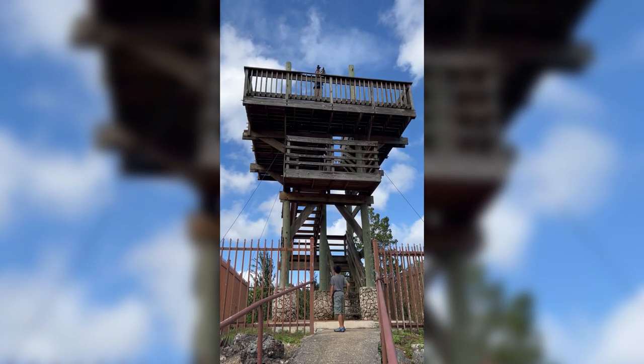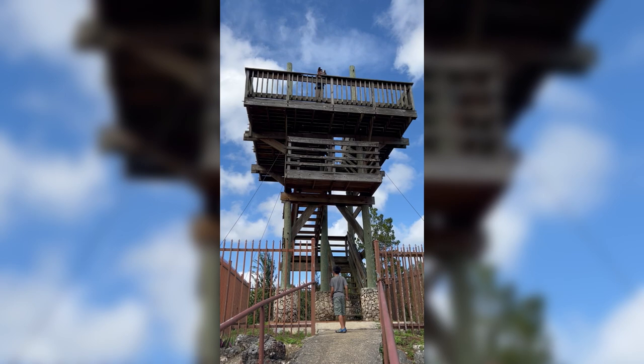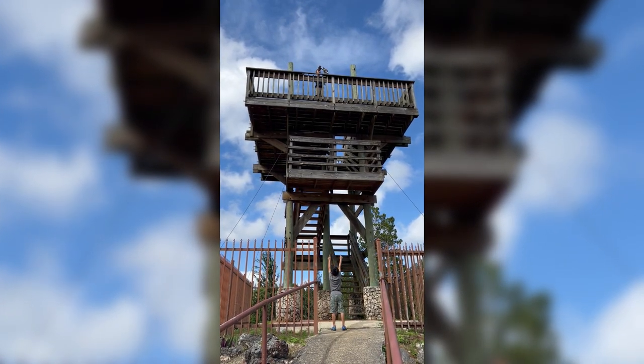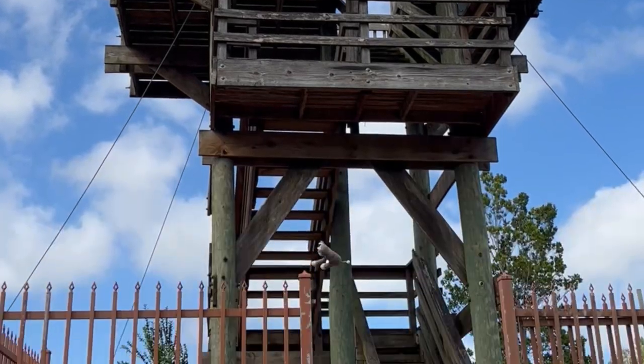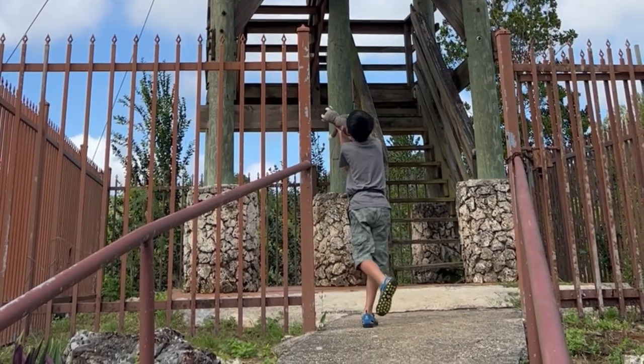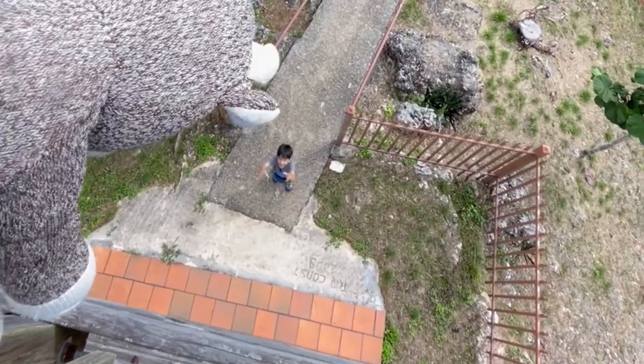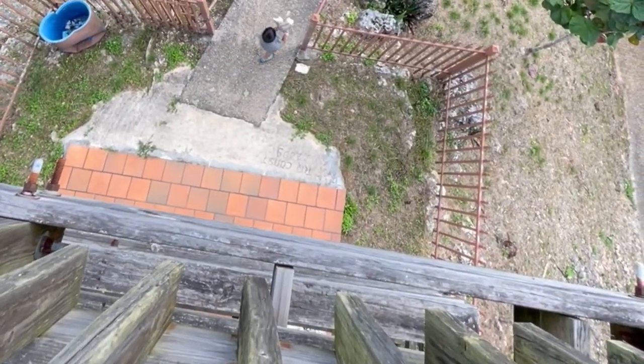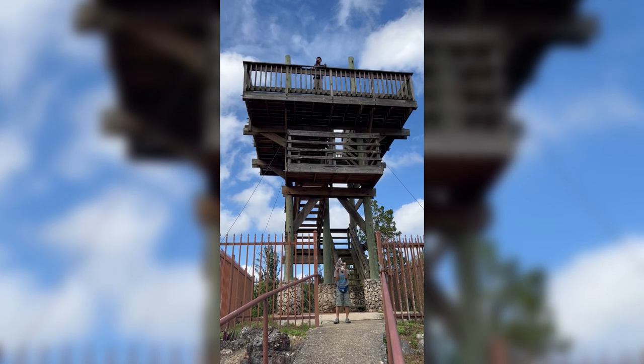Good afternoon! Today Cal is going to jump down from this tower. I'm going to catch you, Cal-Boo. Yes, I caught him! I did it!